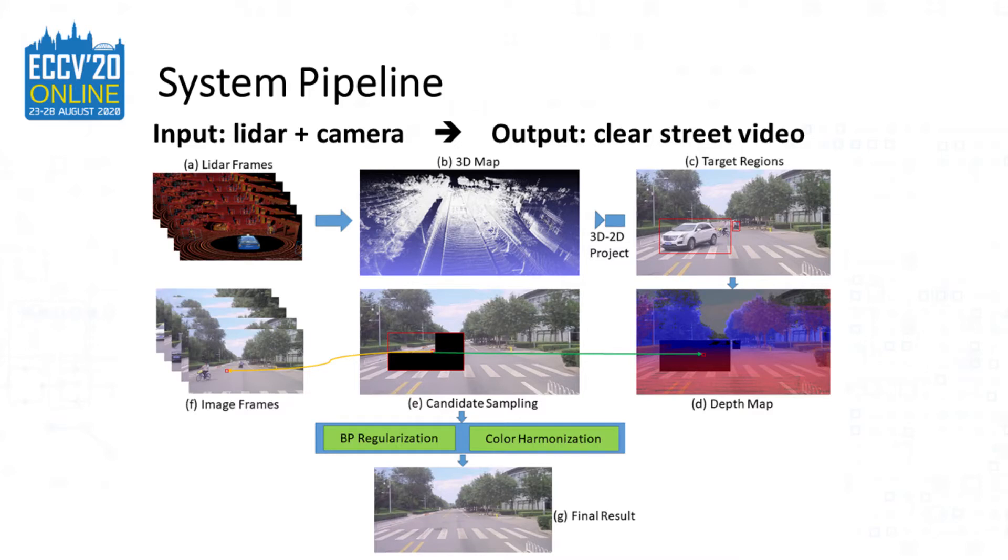Let me introduce our system pipeline. The input to our system is a synchronized LiDAR plus camera sequence, and the output is clear street videos. A 3D map is first built by stitching all point clouds together and projected back onto individual frames. With a dense depth map and known extrinsic camera parameters, we are able to sample candidate colors from other frames to fill holes within the current frame.